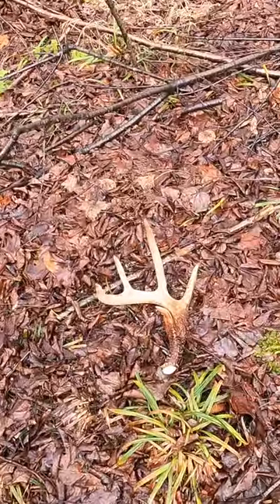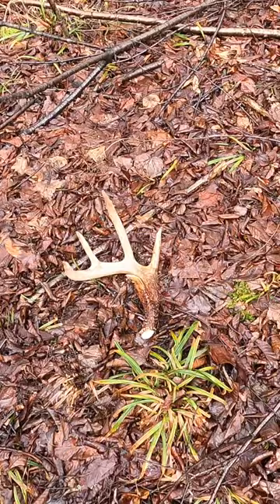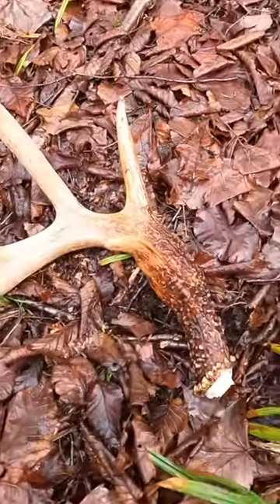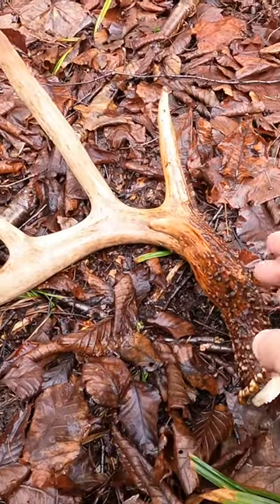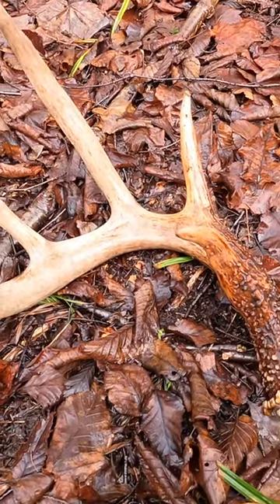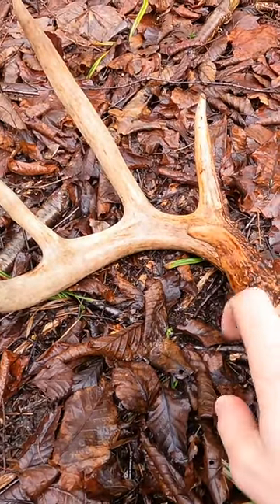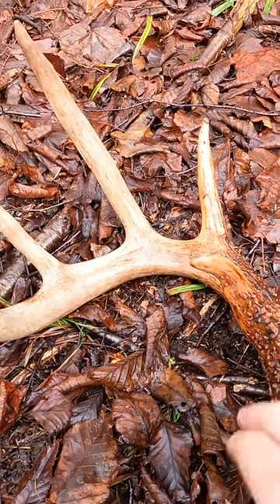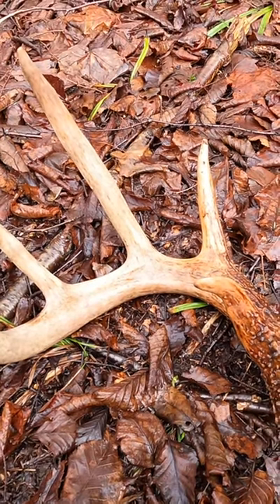Man, look at that G3. Wow, he really carries his mass through well. Last year his brow did the same thing on the tip — pretty cool. I'll be able to compare the two. So this is his right side.